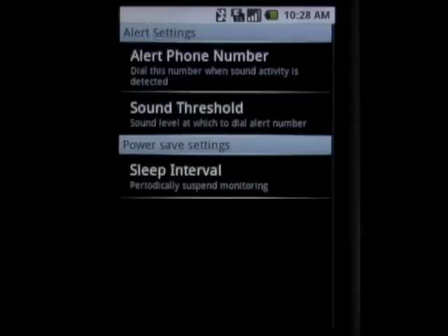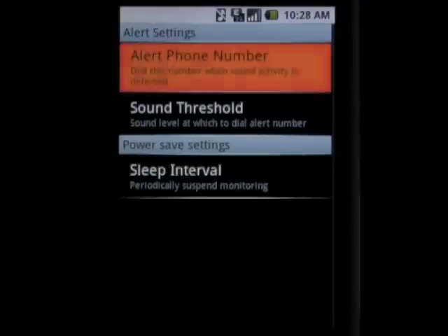Setting up this app is very easy. All you need to do is go into the settings, set the alert phone number you want it to call, set the sound threshold level you want it to call the number at, and also set a sleep interval in case you want to save battery. After that, you can simply start the app up and let it work.